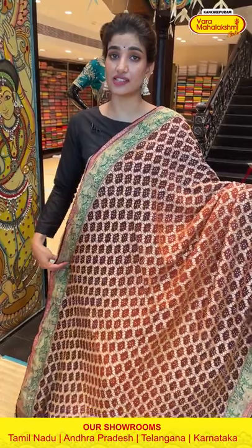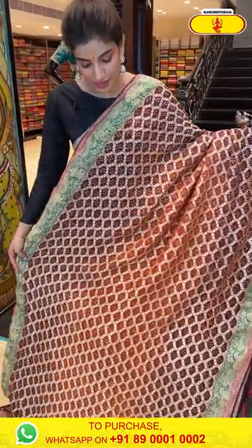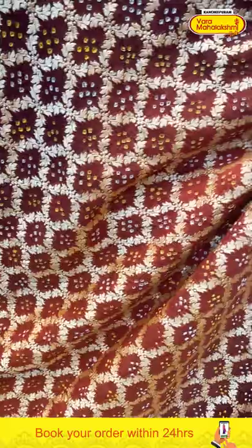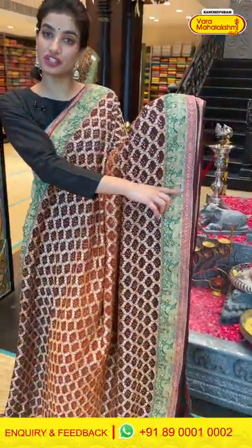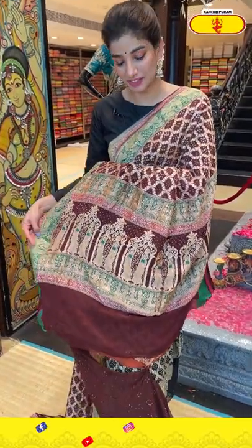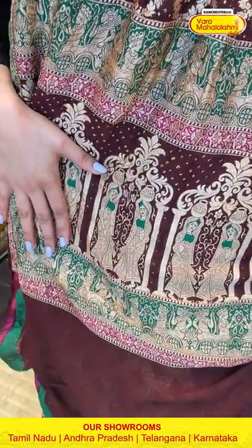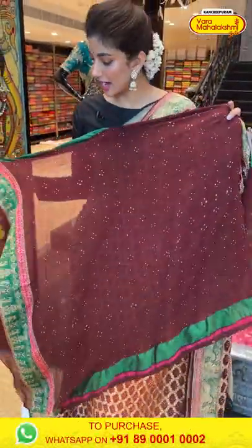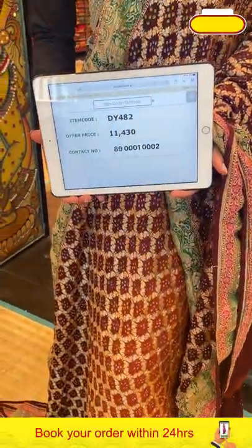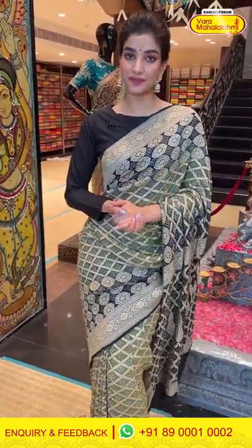Today in this live I'm showing sarees with beautiful bandini and bandage work. This saree is in a brown and green border combination — you can see the bandini work all over the body with a bottle green stripe in the border. The gorgeous pallu features a lady with beautiful motifs and golden zari work. The saree code is DY482 and the offer price is 11,430. Click a screenshot and send it to 890001 and 0002.